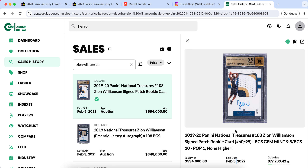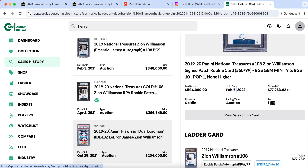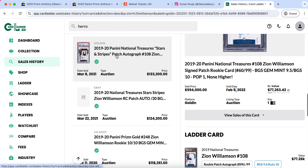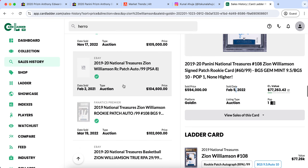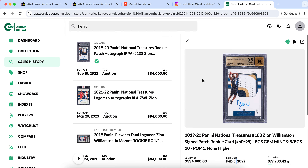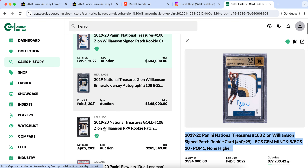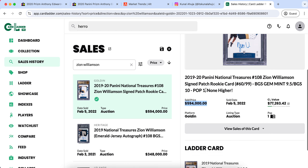Next up is TJ Warren. During the bubble he was having some very big games, and someone actually paid over $2,000 for a gold Pulsar Prizm of TJ Warren in 2021 — and that wasn't even during the peak hype for him. I find that card sale to be pretty extravagant, especially for not even a true gold or a one-of-one, but just a gold Pulsar out of 10 — over $2,000 for TJ Warren.